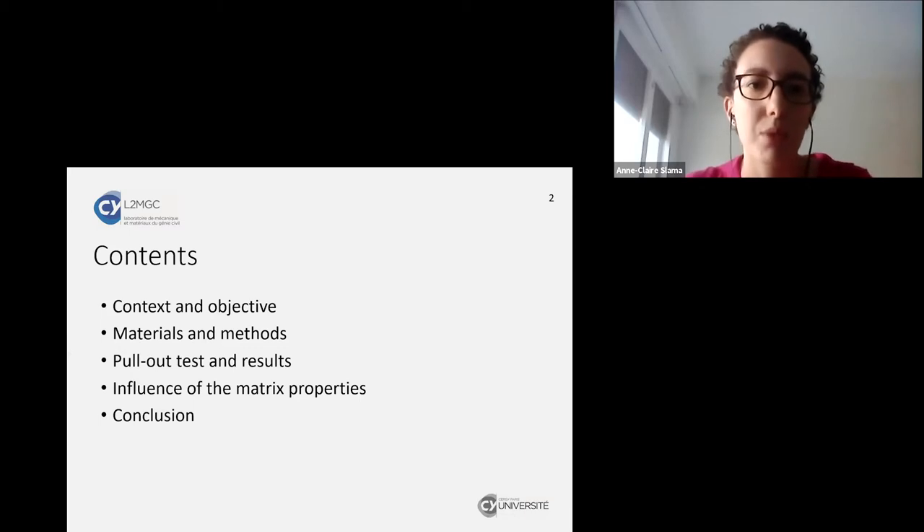My presentation will follow this plan: first I will talk about the context and objective of the study, then I will present the materials and methods used, after I will talk about the pullout test performed and the results obtained, then I will discuss the influence of matrix properties on those pullout test results, and I will finish with a conclusion.